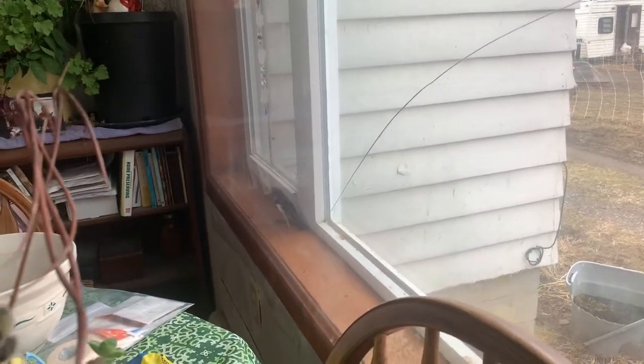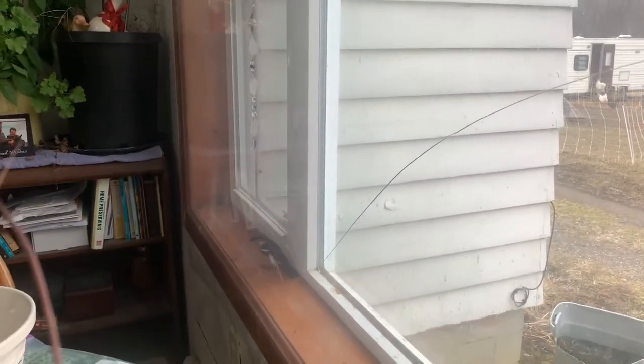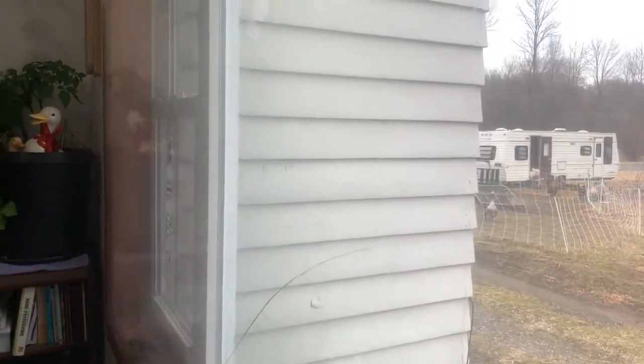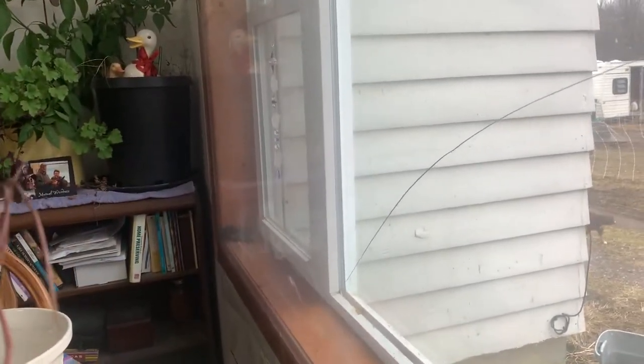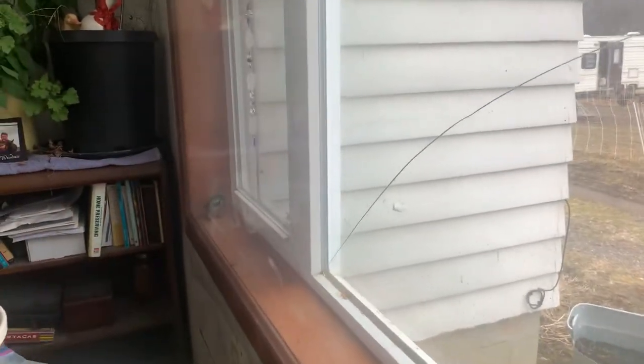So there's a bird in my house — not just in my house, it's trapped in between the window and the plastic shrink wrap we put on the windows in the wintertime. It's that thermal window wrap that you use with a hairdryer.